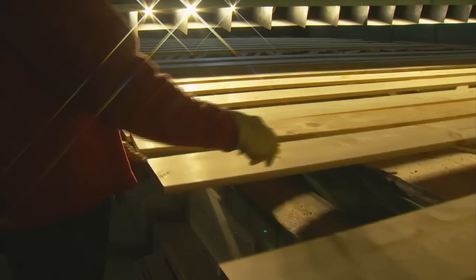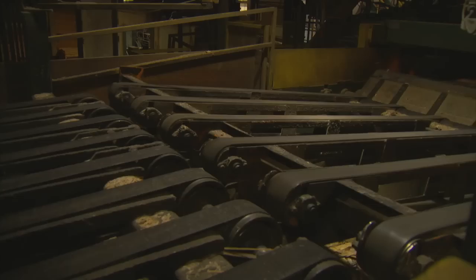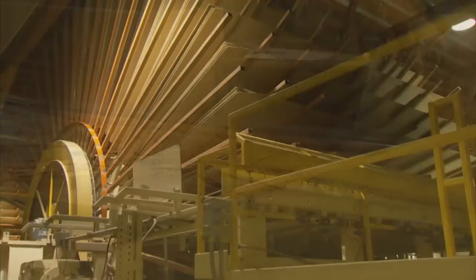At Plum Creek's Columbia Falls and Evergreen Mills, harvested trees are turned into boards and studs, essential for building homes, cabinets and even birdhouses. Here, logs are thinly peeled into veneer to make plywood. The leftovers — sawdust, chips and shavings — are ground up and used to make panels at our MDF plant, where you'll find the world's largest bug farms. Let's start our tour there.